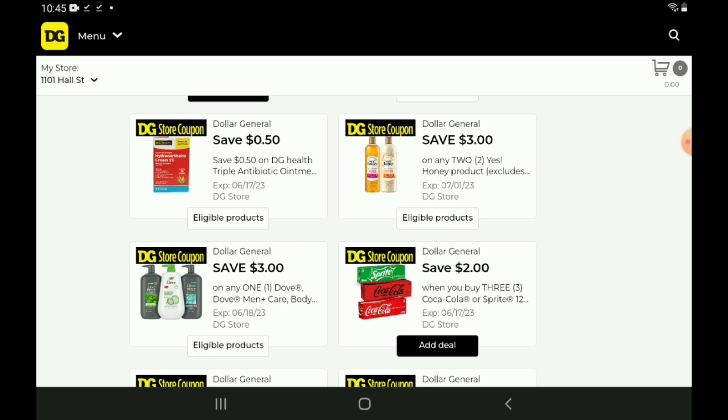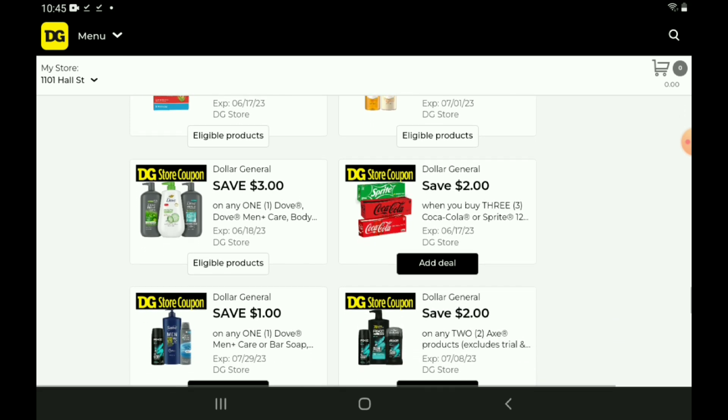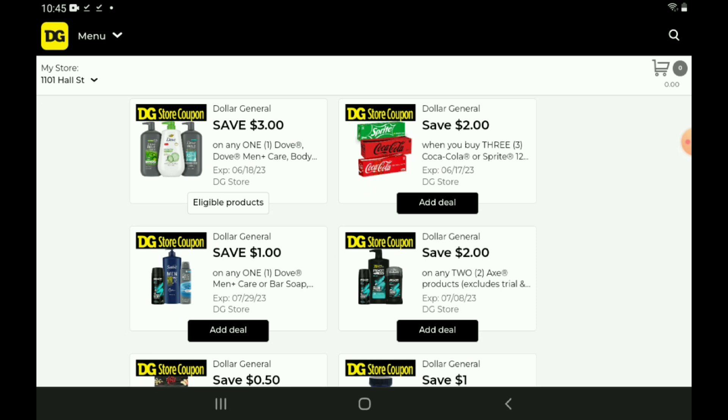Next up, we have a $3 off one for the Dove Body Wash on the big bottles, priced at $10.95 — after the coupon, you're going to pay $7.95. However, this coupon is glitching and it is working on the Dove Travel Size Body Wash, priced at $2.00. This is a DG Store coupon so it will not give us overages, but it will take the price down to just one penny. So you're going to pay one penny for the Dove Travel Size Body Wash — great for a filler item for our $5 off $25 scenarios.